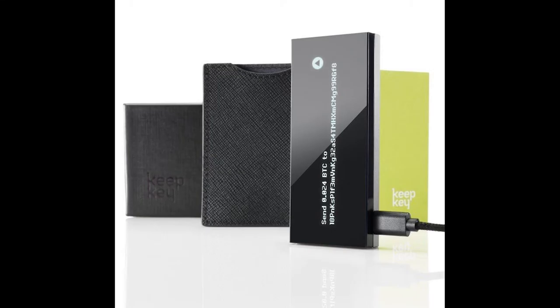At Consensus New York, my budget wouldn't stretch to the €49,000 diamond-encrusted Nano on display, but there was space in my bag and in my heart for a Keepkey at $129.